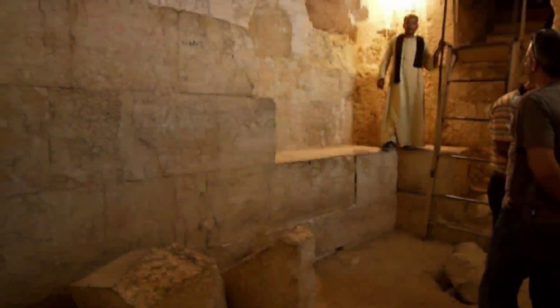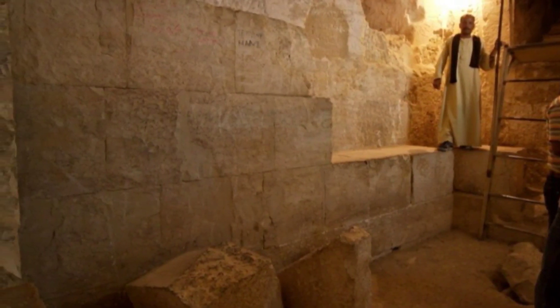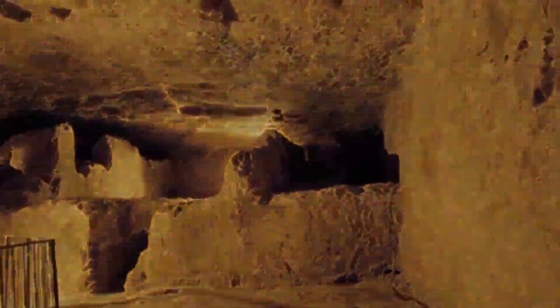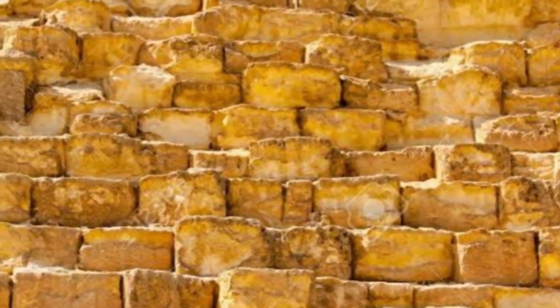Inside the Great Pyramids, there are complex passages and chambers which are made out of granite. The stones of the Great Pyramids are arranged in such a way that not even a credit card will pass between them. To fix the stones together, the Egyptians used a gypsum-based material which modern science is still failing to recreate.